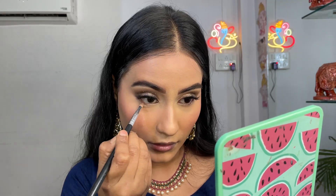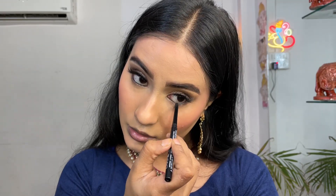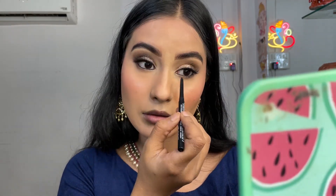I'm also taking the ELF Eyeshadow Palette and using the brown shade to smudge my lower lash line, then applying some kajal. Now I'm going to bronze my face using the Glam 21 palette — it's a very nicely pigmented palette.